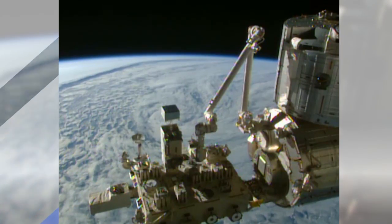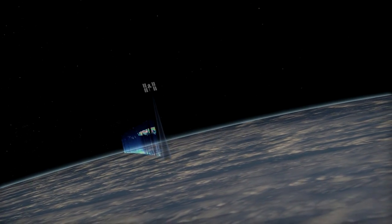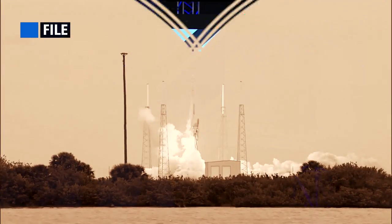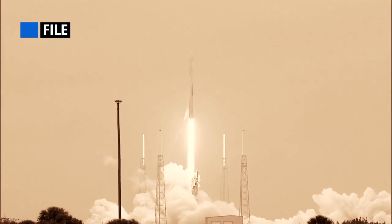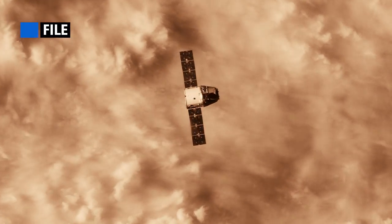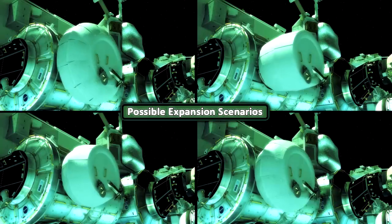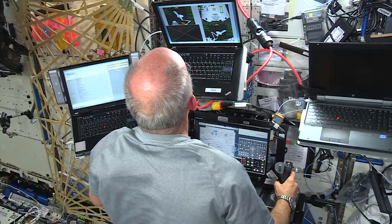Current payloads include a device searching for signs of dark matter and another studying cloud and aerosol coverage on Earth. SpaceX 8 is ready to fly. The unmanned cargo craft is all set to launch from Cape Canaveral Air Force Station with almost 7,000 pounds of cargo. It'll carry equipment for dozens of experiments and BEAM, the expandable module set to be attached to the station for testing.